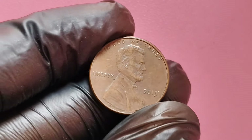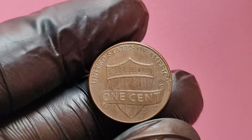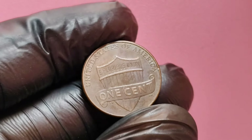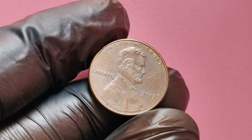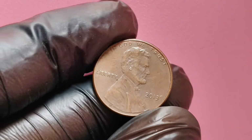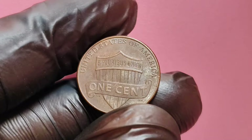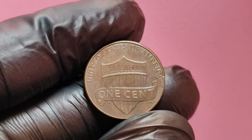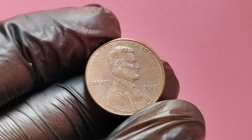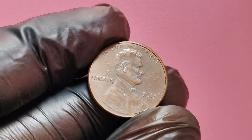In 2013, the U.S. Mint produced over 1.4 billion Lincoln pennies. Among those billions of coins, there are specific varieties that are incredibly rare due to misprints or unique characteristics. One such penny, known as the 2013 no mint mark Double Die Obverse, has caught the attention of collectors and numismatists alike. The double die phenomenon occurs during the minting process when a coin is struck more than once, leading to a noticeable doubling effect on the lettering and details.